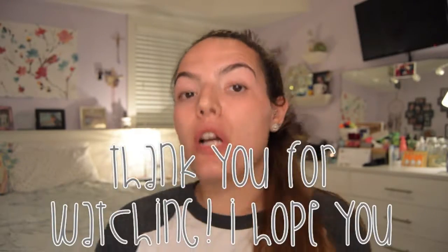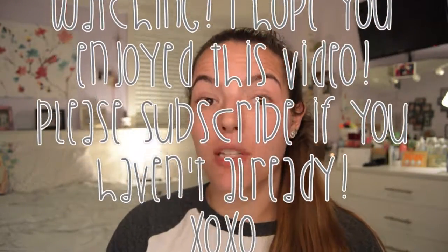But other than that, guys, those are my favorites for the month of May. If you have any suggestions that I should try for June, let me know in the comments. Thank you guys so much for watching. I really hope you enjoyed this video, and please subscribe if you haven't already. Till next time, guys. Bye!